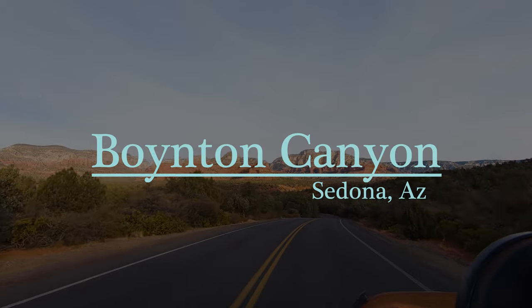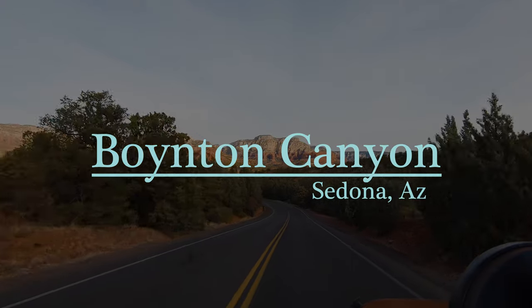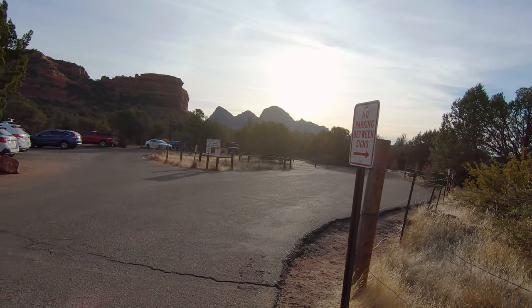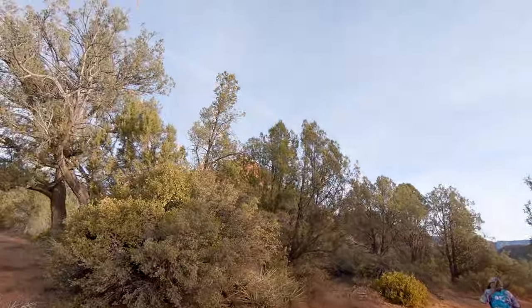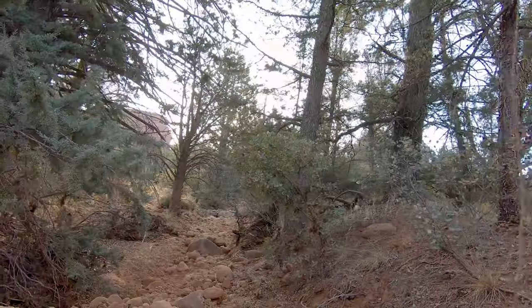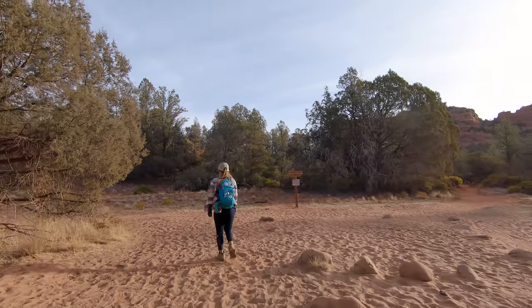We love meeting and talking to new people on our trips. We've made a lot of great friends along the way and you never know when someone could give you information that will change your trip. That was definitely the case when a super nice hiker told us about Boynton Canyon. We weren't super familiar with the name of the trail, but as soon as he pulled out his phone and showed us a picture of the famous Sedona rock formation known as the Subway, we knew we had to get out there and check it out for ourselves.